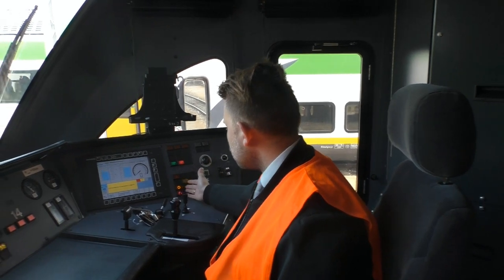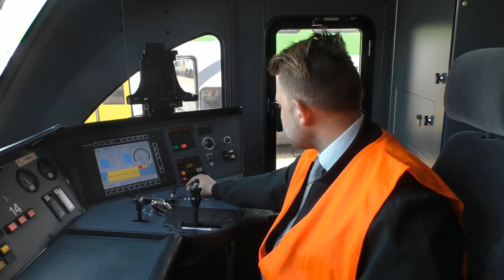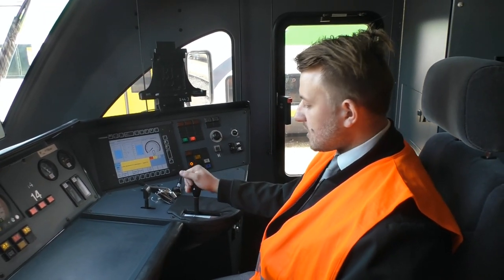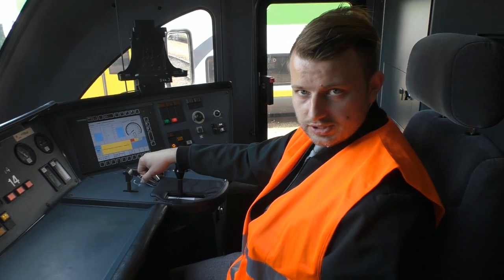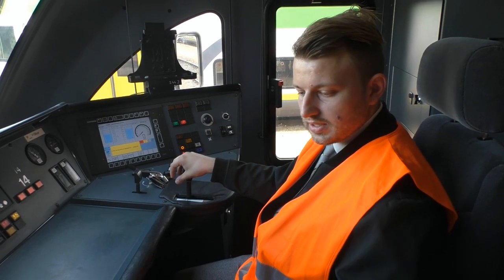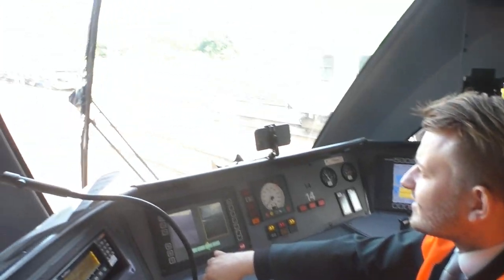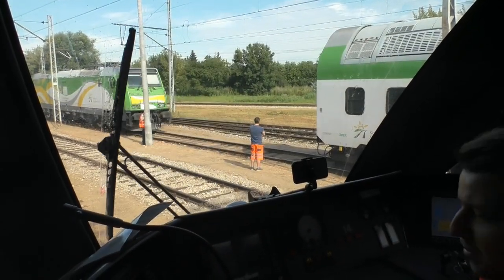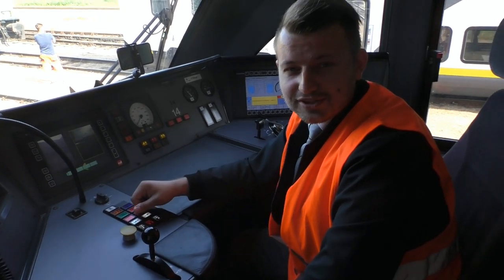W dalszej części występują lampki i guziki kontrolne służące między innymi do hamulca sprężynowego czy regulacji klimatyzacji. Tuż obok dłoni mamy nastawnik jazdy, za pomocą którego możemy zarówno zadawać moc na silniki trakcyjne, ale również wykonywać hamowanie elektrodynamiczne. Tu, za pomocą tego kranu, uruchamiamy hamulec pneumatyczny. Na kolei również pada, a pociągi muszą jeździć zarówno podczas deszczu, śniegu i mgły — przy mgle wycieraczka nam nie pomoże.